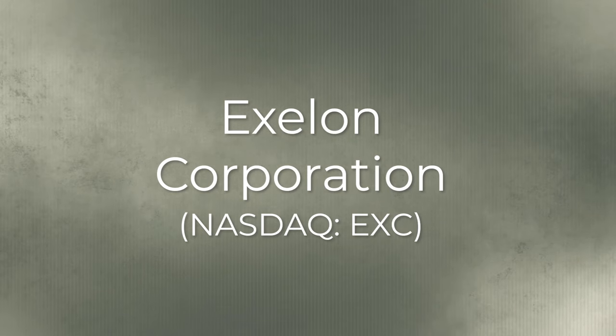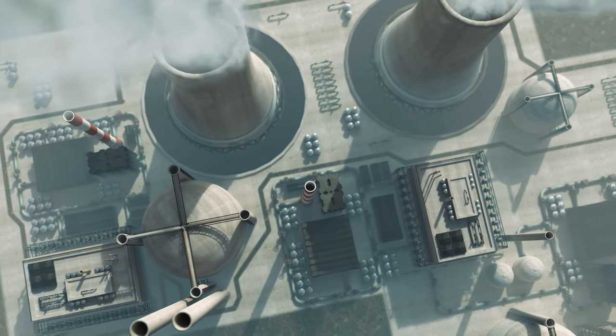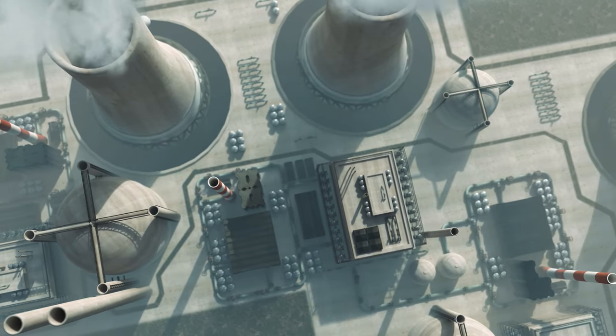Our second stock: Exelon Corporation. This energy giant is a leader in nuclear power generation. With a diversified portfolio of nuclear assets, Exelon is not just an energy provider — it's a clean energy powerhouse. The company operates the largest fleet of nuclear power plants in the United States, with numerous nuclear facilities spread across various states. These nuclear plants are known for their reliability, efficiency, and significant contribution to the production of clean, carbon-free electricity.